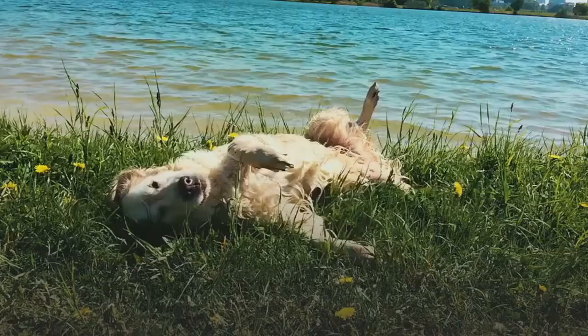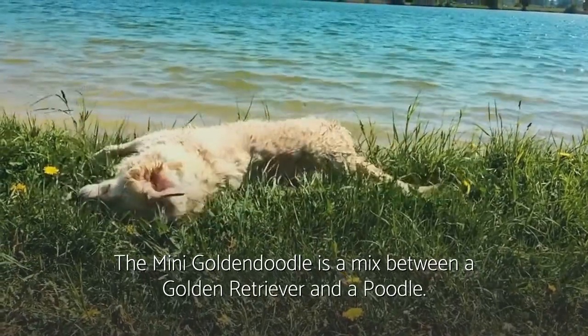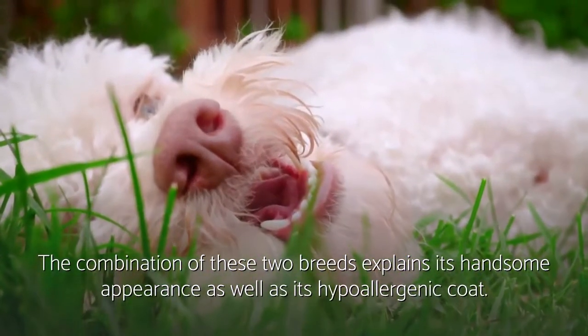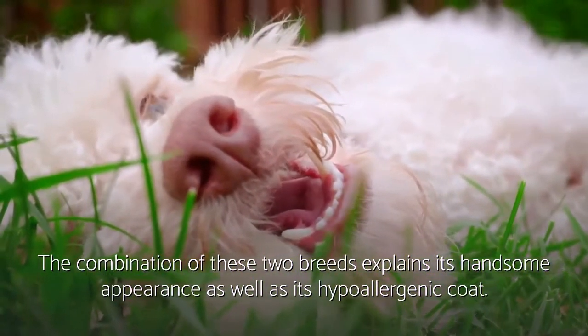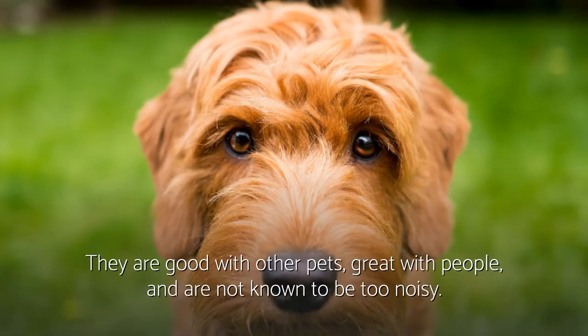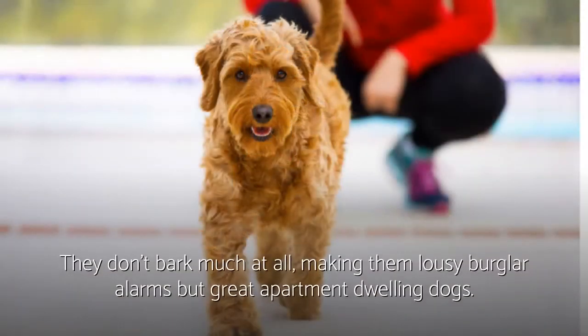Number nine: Mini Golden Doodle. The Mini Golden Doodle is a mix between a Golden Retriever and a Poodle. The combination of these two breeds explains its handsome appearance as well as its hypoallergenic coat. The breed is exceedingly friendly, intelligent, and loyal. They are good with other pets, great with people, and are not known to be too noisy — in fact, just the opposite. They don't bark much at all, making them lousy burglar alarms but great apartment-dwelling dogs.